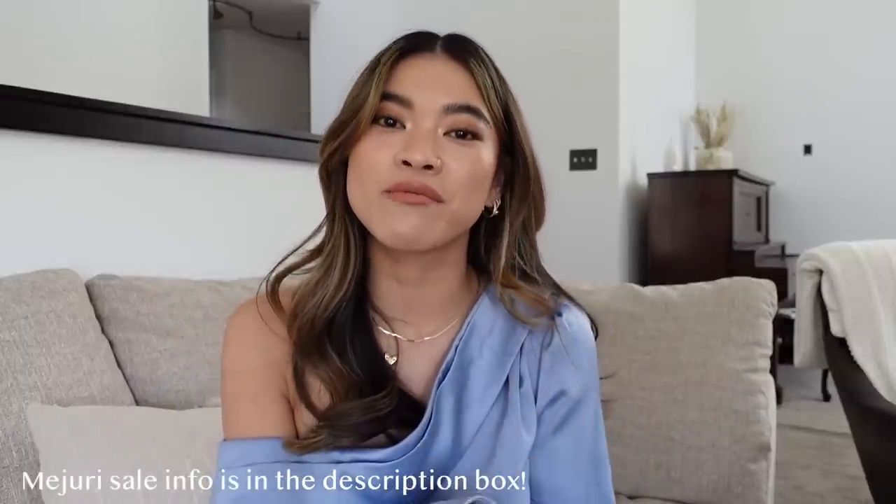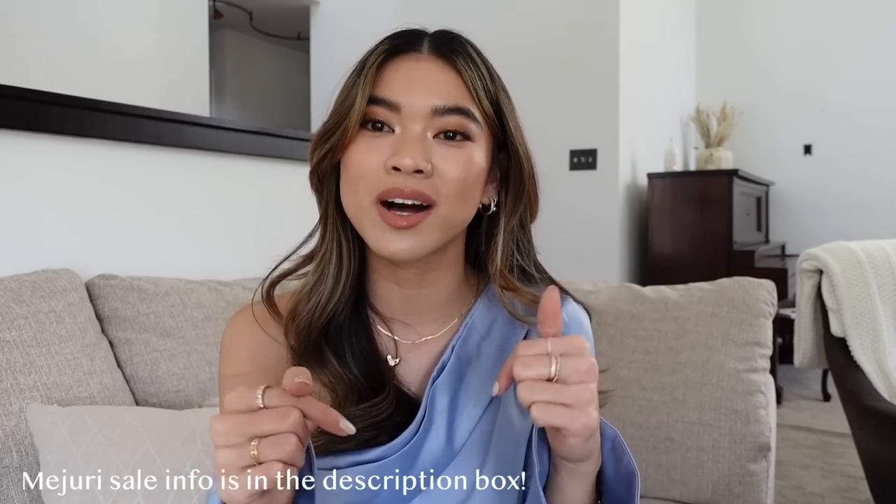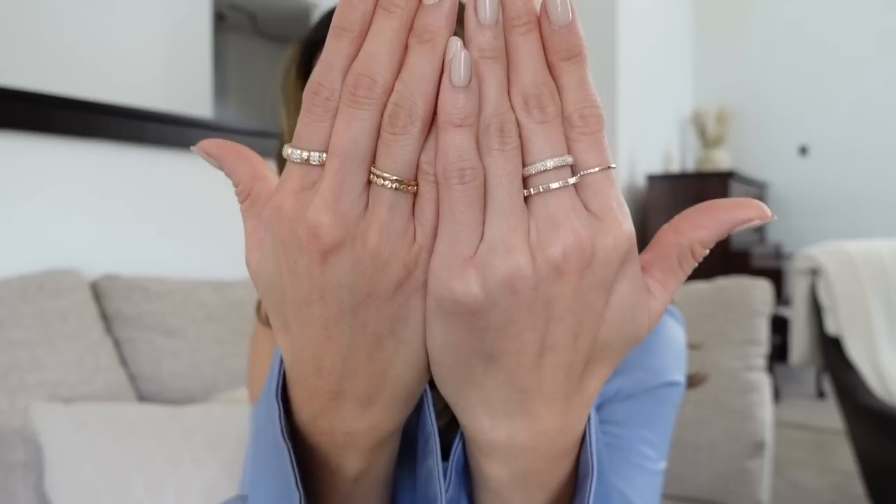February 1st through February 7th — you can find the info linked down below in the description box, as well as all the pieces that I have on and that I'm going to be talking about in this video. But let's go ahead and get into it. I'm going to start with the pieces that I'm wearing right now. I already have so many great diamond pieces on — I decided to just celebrate Diamond Week by wearing all my diamond pieces, and then we will get into the new pieces and the unboxing.